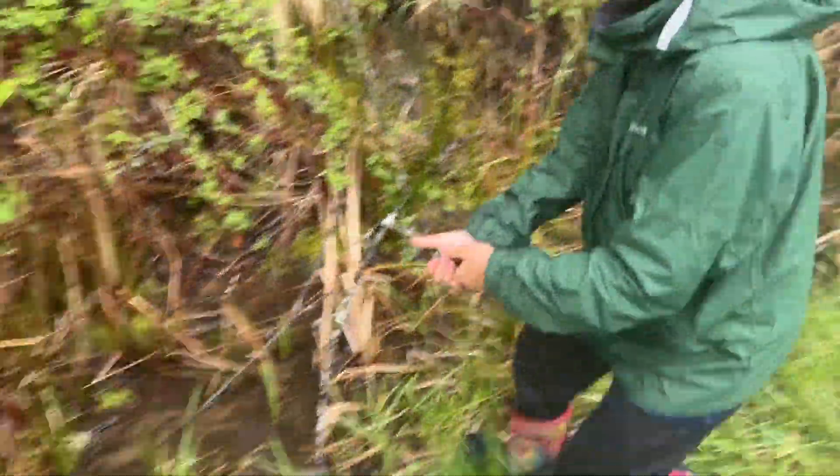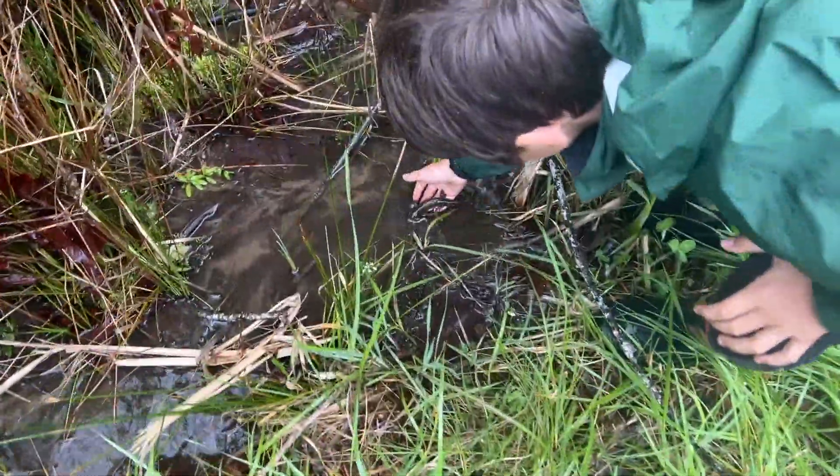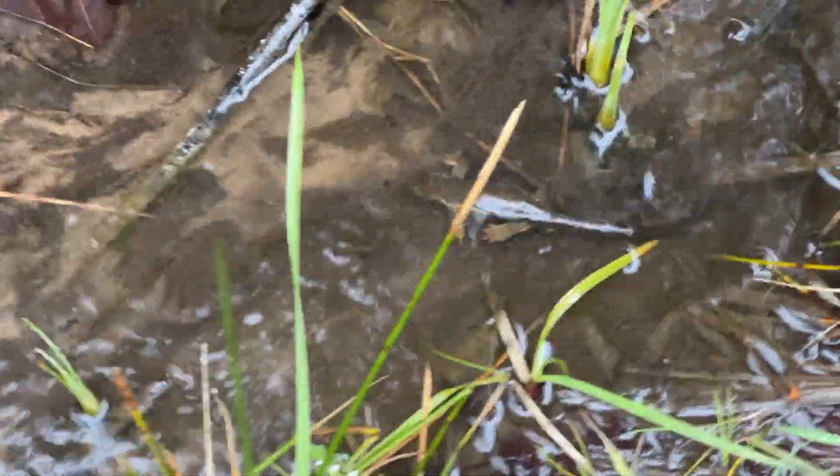I'm just going to release him right here where he was swimming, and hopefully we can find some more stuff. Catch you if we find something else.